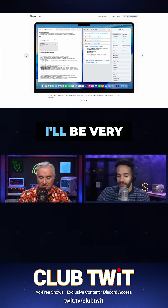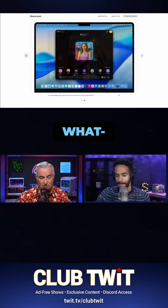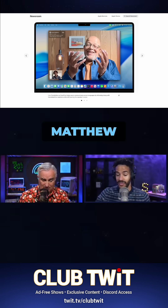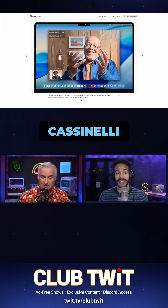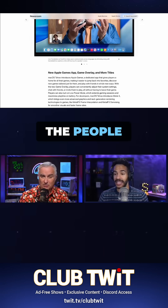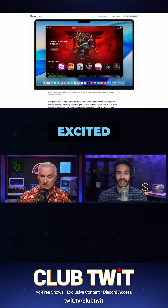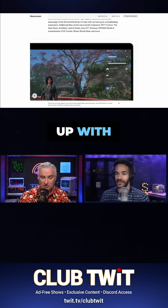This is something I've been waiting for. I'll be very interested to see what Shortcuts wizards like Rosemary Orchard — your co-host on iOS Today — Matthew Cassinelli, Federico Viticci, the people who really work Shortcuts — I imagine will be very excited, and I can't wait to see what they come up with.